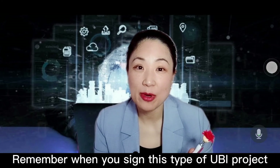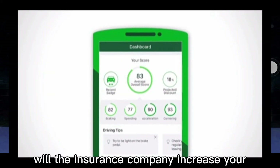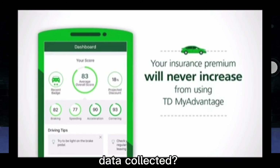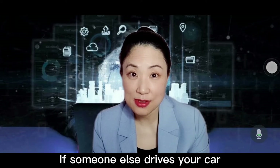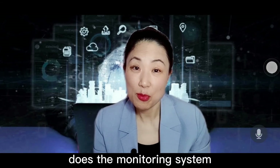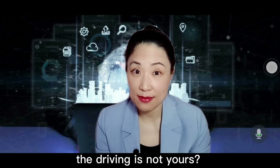Remember, when you sign this type of UBI project, make sure to clarify the terms. For example, will the insurance company increase your premium based on the data collected? If someone else drives your car, or when you are a passenger, does the monitor system have a means to distinguish that the driving is not yours?